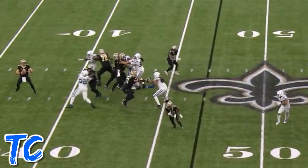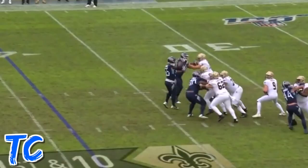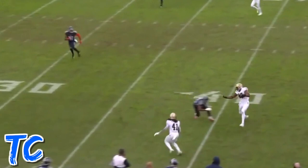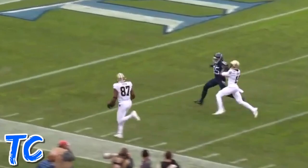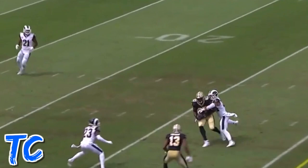Brees after the two-minute warning floats it and gets it complete to Jared Cook. Here's Brees, back to Cook, just runs over. Here's Brees on first down — wide open — it's Jared Cook, and he breaks free inside the 25, down the sideline. The former Titan takes it all the way. Seven now after that five-yard penalty — a nice throw and catch by Cook.